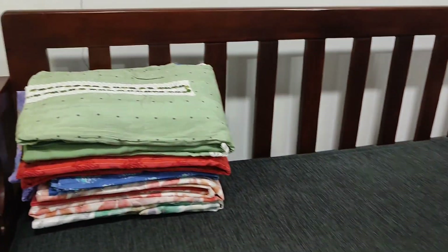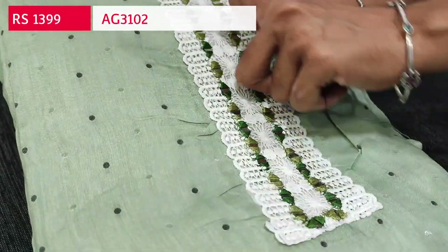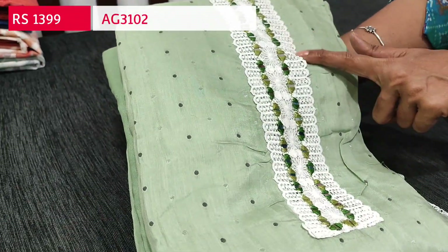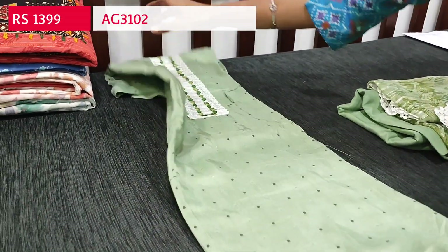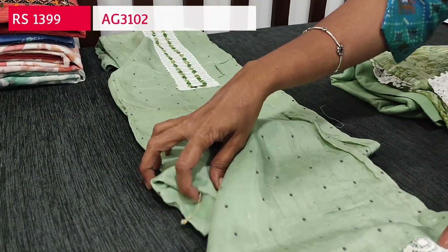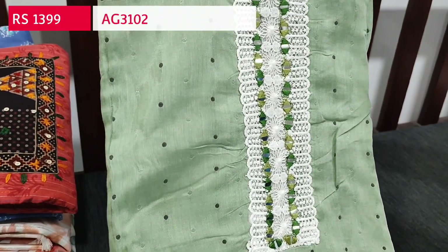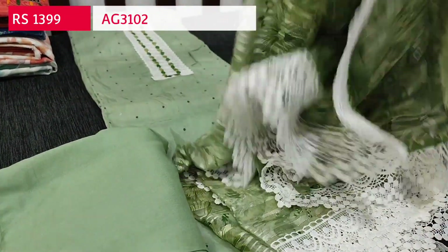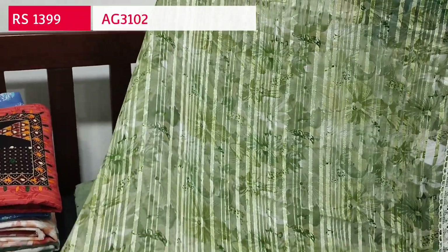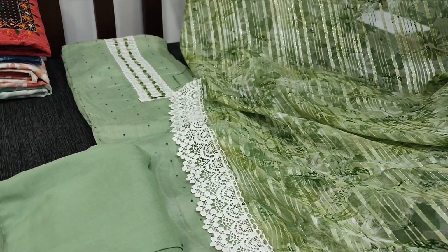Next we are going to see dress material in pure muslin silk — super soft and silky. The first color is pastel green with small thread and silver buttas all over. On the yoke we have fancy lace work and real mirror detailing. All over the fabric we have thread and zari woven pattern, and the daman has fancy lace detailing. We have matching spun cotton bottom and a Brasso georgette dupatta with a floral print and thin silver zari lines running all over with broad fancy lace tapings on all four sides. Single color, cost of the set is 1399.